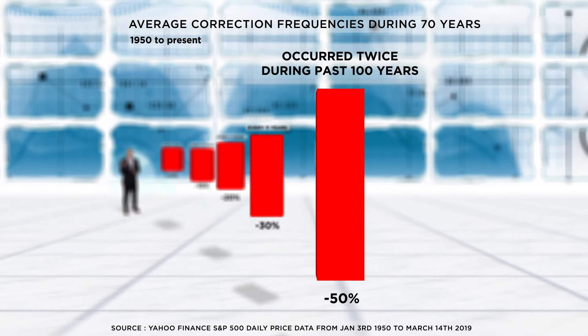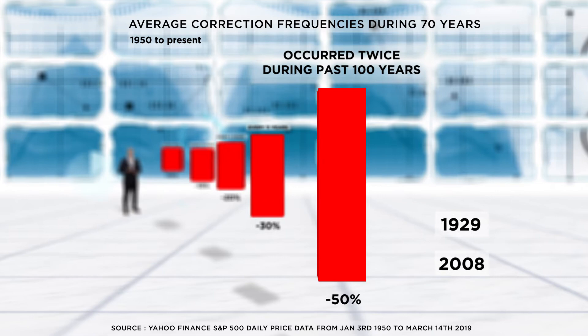Major corrections of 50% have occurred only twice in the last century — 1929 and, as most of you remember, in 2008.